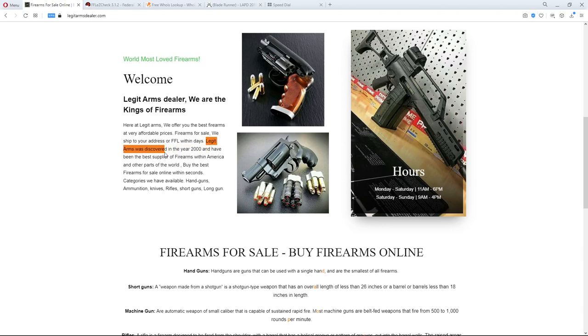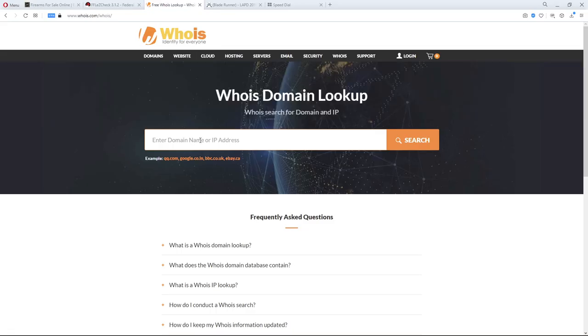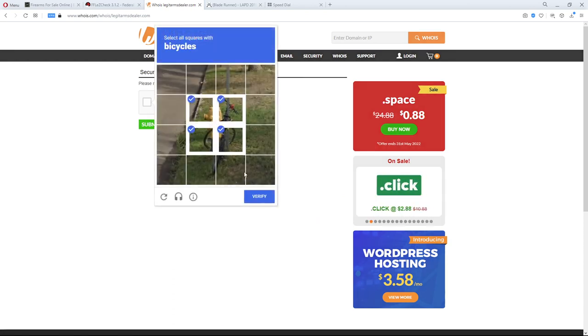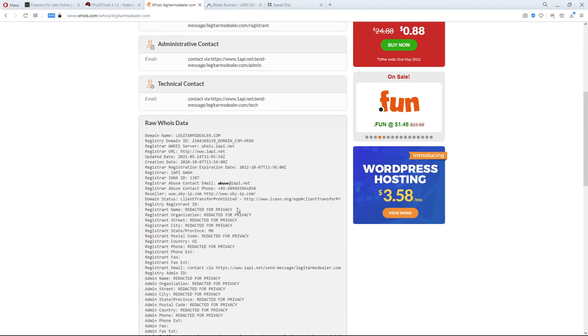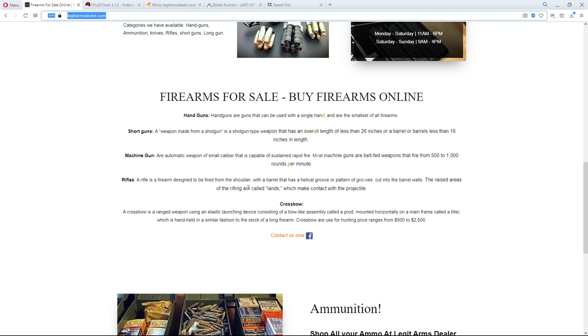The site says 'Legit Arms was discovered in the year 2000 and has been the best supplier of firearms within America.' I've never heard of them. You can always copy the domain, go to a domain registrar, and do a WHOIS lookup. After passing a captcha, it shows this domain was made in 2020 — not 2000. It's about a year and a half old, using Cloudflare, registered in Minnesota with privacy protection on.